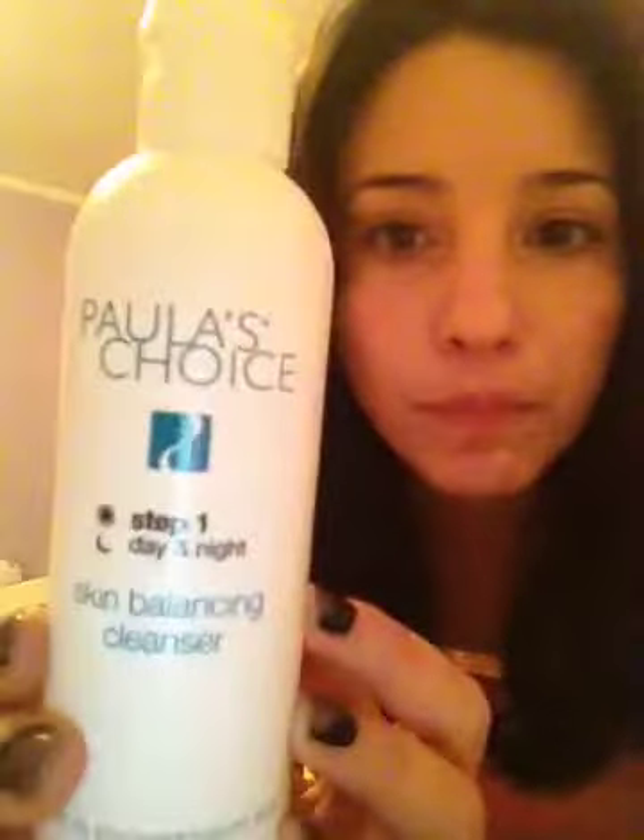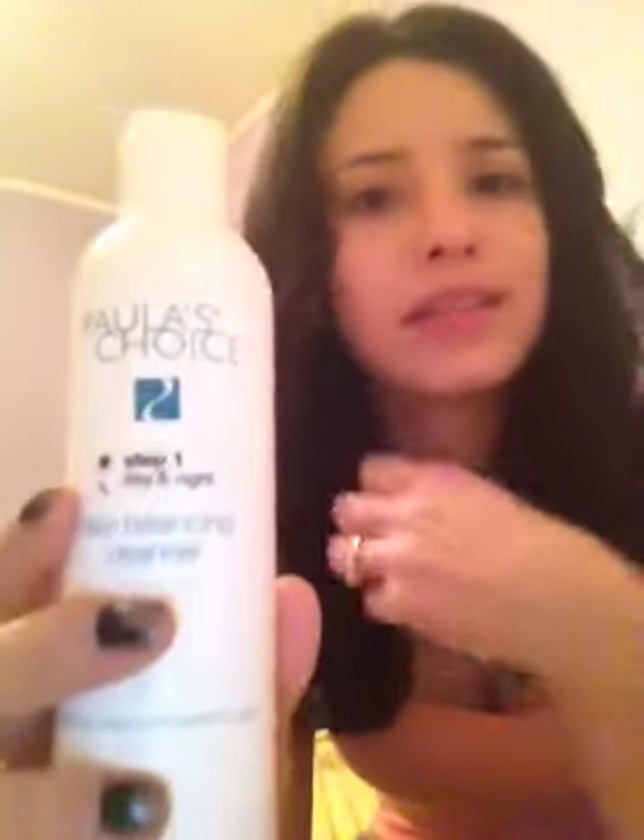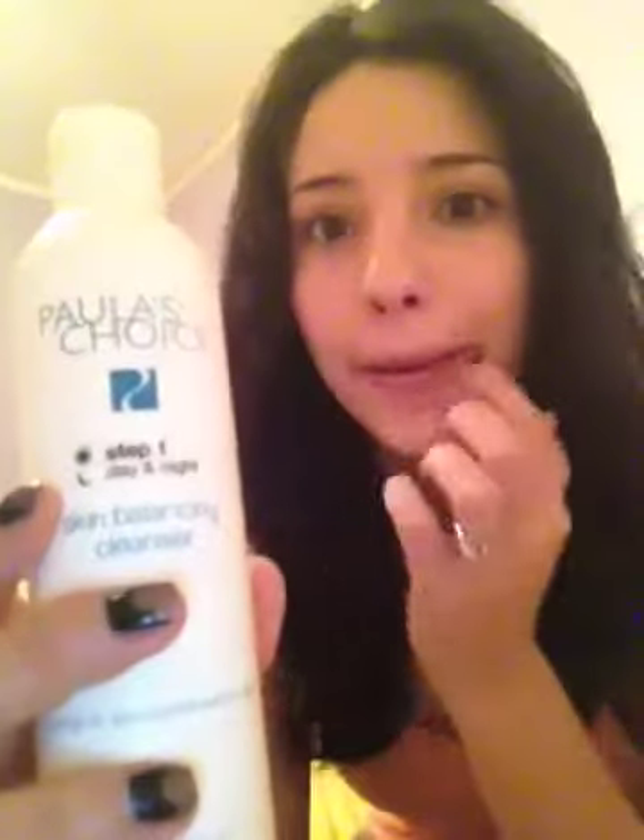First things first, it's the cleanser. I use Paula's Choice Skin Balancing Cleanser. I have combo skin — my T-zone is a little oily, and I have some brown spots and unevenness. There are several cleansers to choose from, but you have to get the right one for your skin. A lot of them are full of fragrances and oils, which actually irritates your skin. The cool thing about Paula's Choice is everything is fragrance-free, which is usually the number one cause of irritation. That's step one.